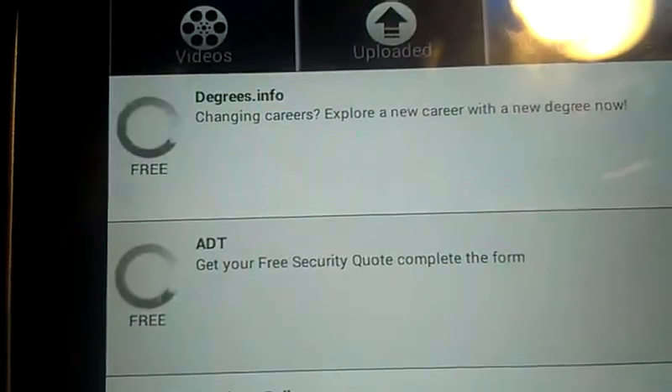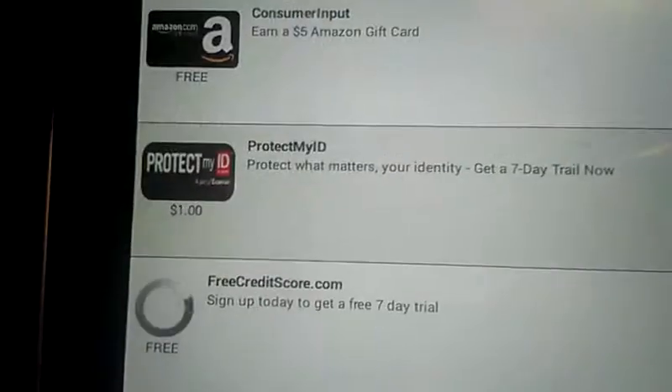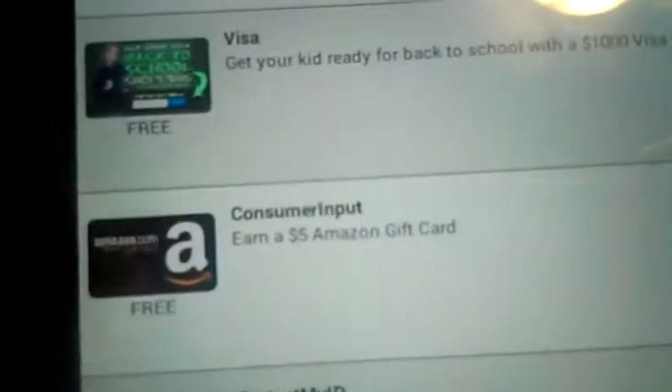Over here you've got offers. Basically it's just offer applications, like surveys and stuff like that, that you can do if you want to. So like this one — a free $5 gift card for a thousand points.